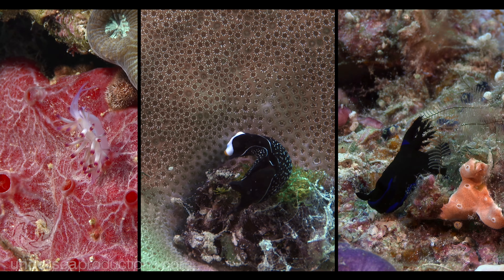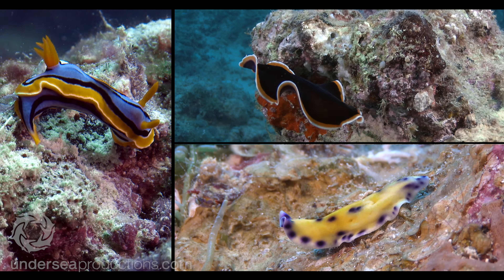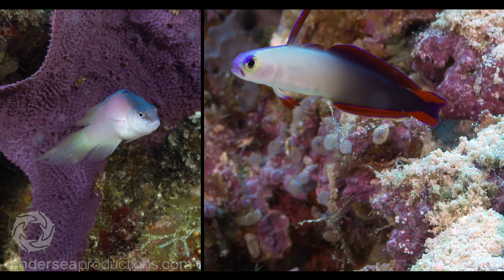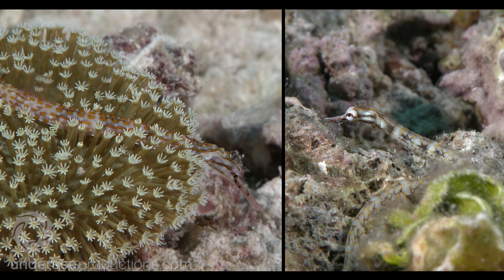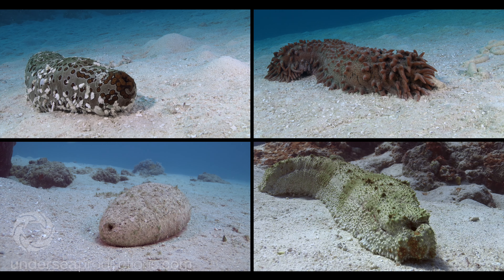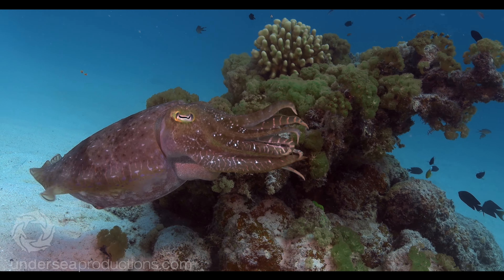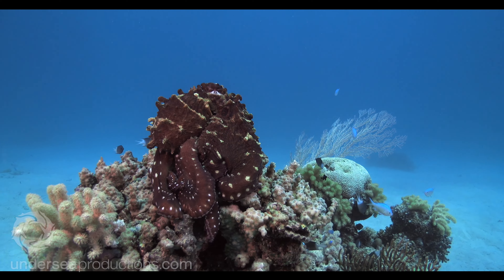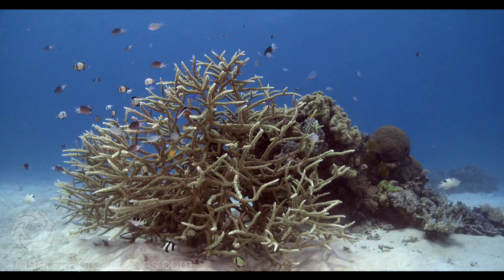I wasn't especially focused on small stuff, but there were pretty good numbers of nudibranchs and flatworms, plenty of small fish, and encouragingly excellent numbers and diversity of sea cucumbers. We were also treated to cuttlefish, octopus, and plenty of beautiful underwater scenery. The diving was very good overall, and a great time was had by all.